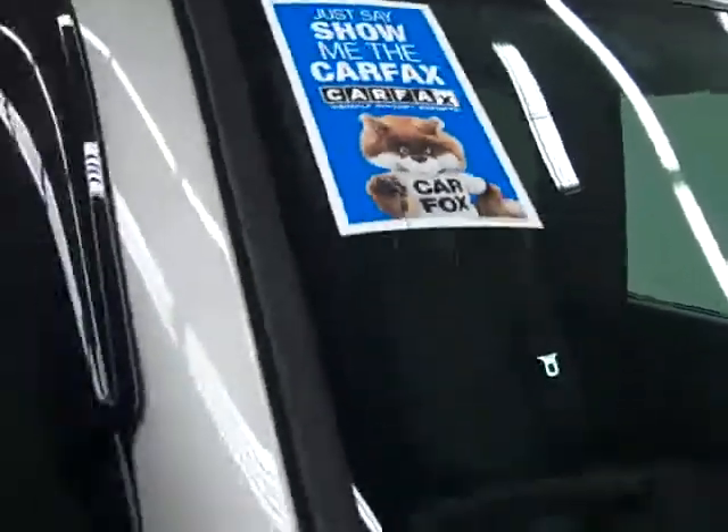These BF Goodrich all-terrain TA tires have right around 50% of their tread left, maybe a hair more. And this vehicle also has a clean Carfax.